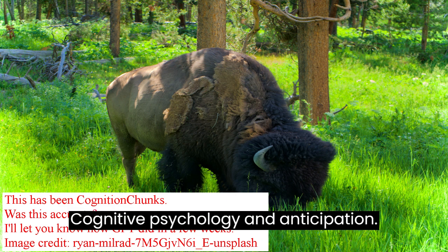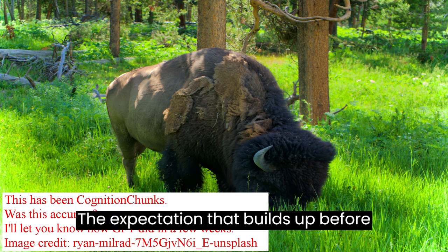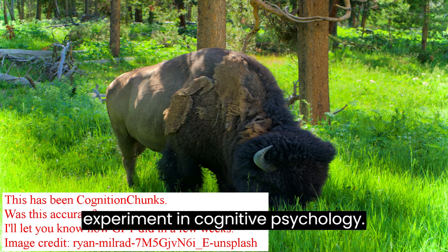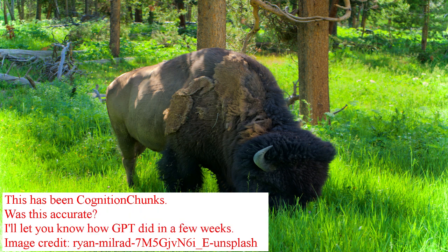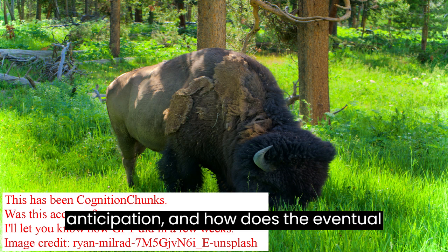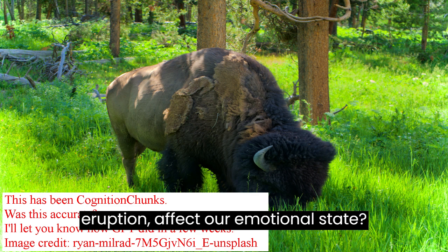Cognitive Psychology and Anticipation: The expectation that builds up before each geyser eruption is a real-time experiment in cognitive psychology. How does the human mind deal with anticipation, and how does the eventual fulfillment of that anticipation — the eruption — affect our emotional state?